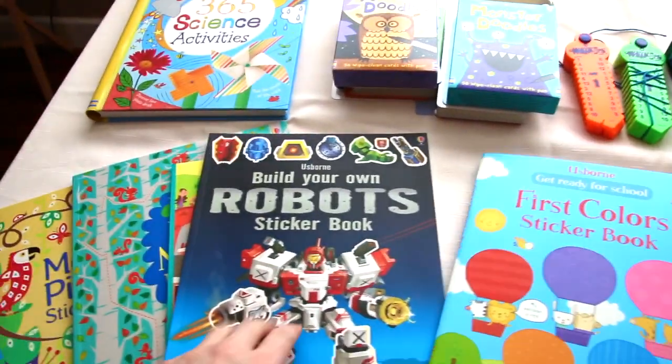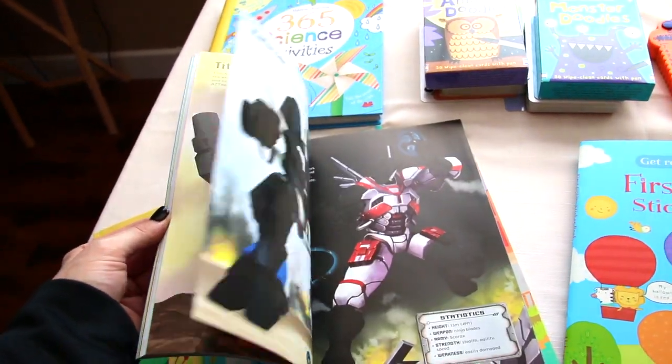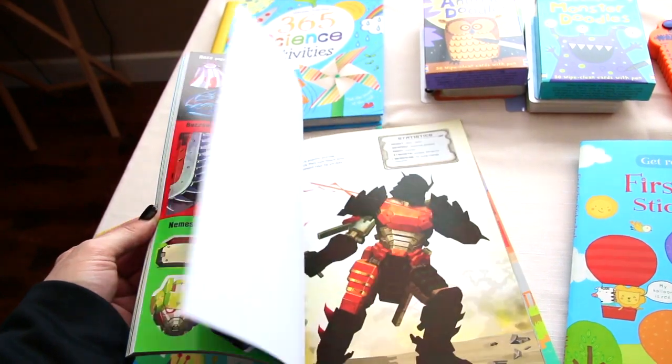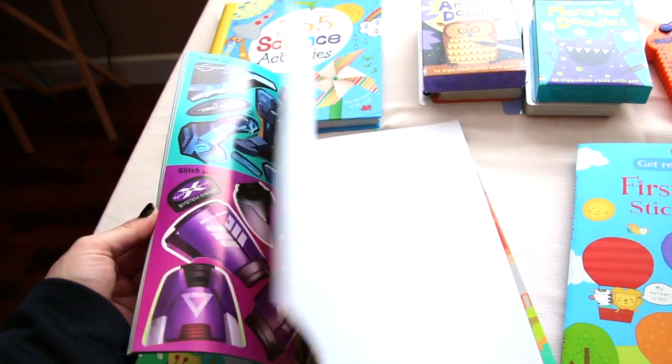Build your own robot sticker books — that's what it looks inside. There are sticker pages that they put on and build their robots. Very cool.